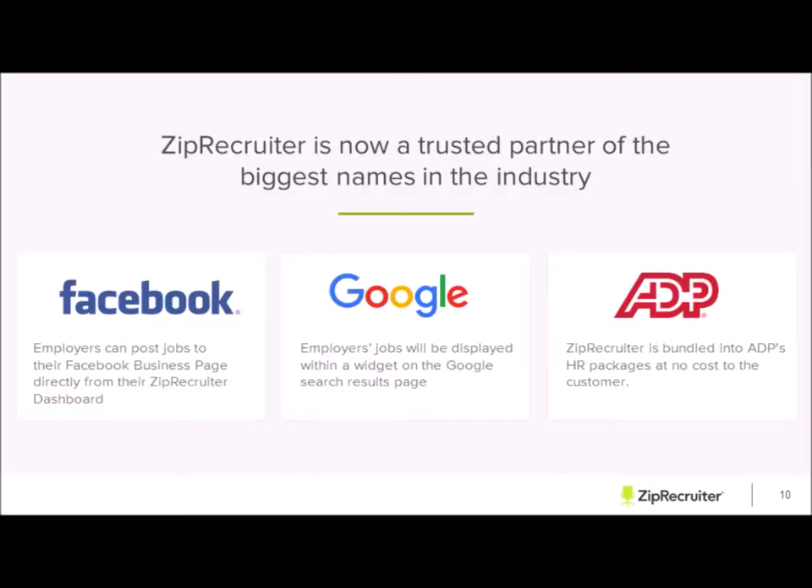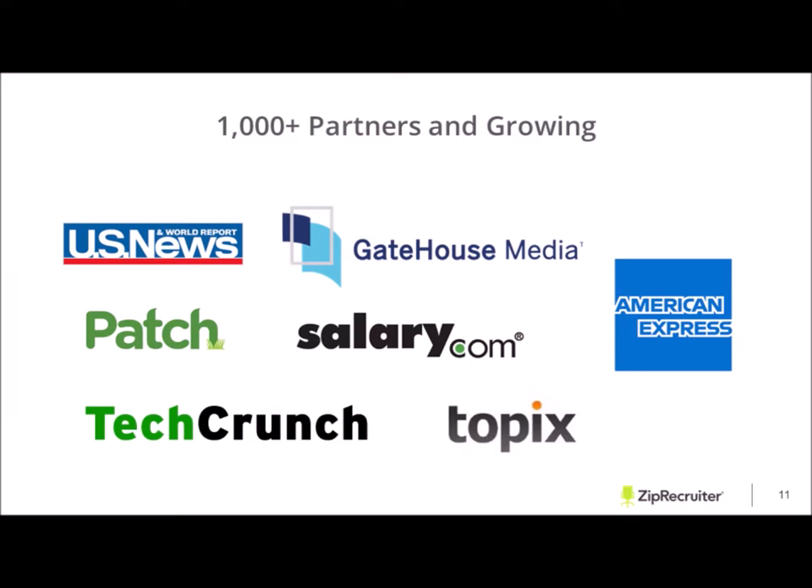ZipRecruiter is now a trusted partner of some of the biggest names in the industry — that includes Facebook, Google, and ADP. We currently have 1,000 partners and growing. A few others include American Express, Gatehouse, and Salary — and the list really just goes on and on.